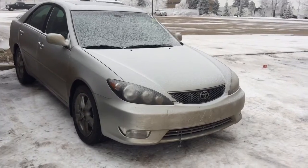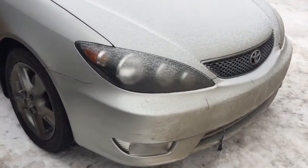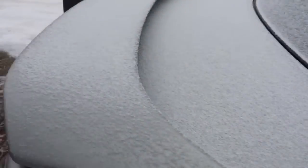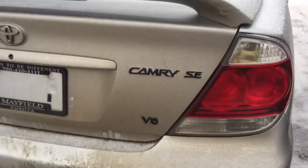This is the unit. It already comes with a block heater, aluminum alloy rims, heated side mirrors, manufacturer spoiler, and the Camry SE V6 engine badge.